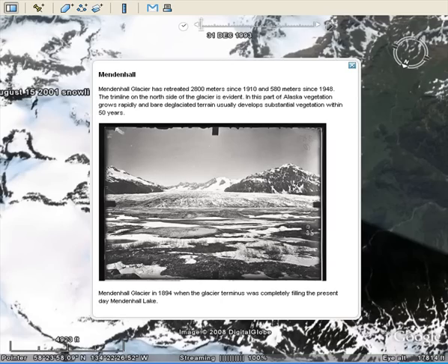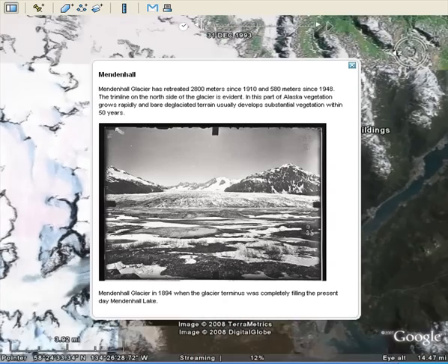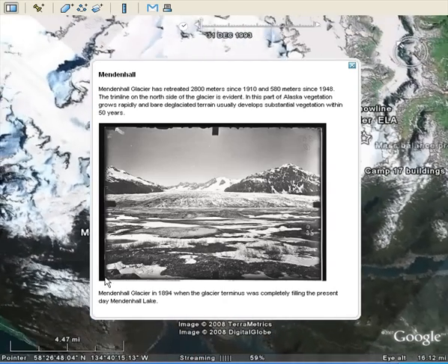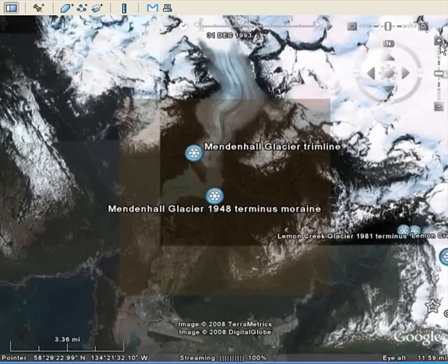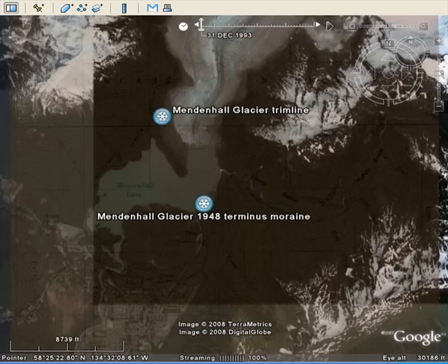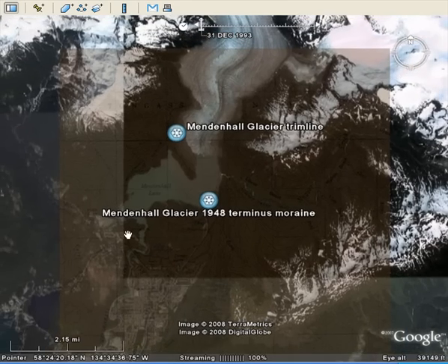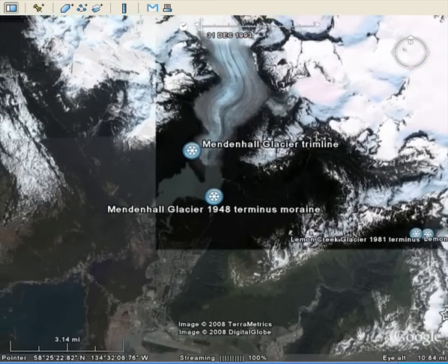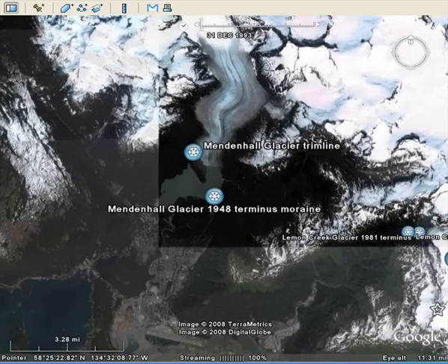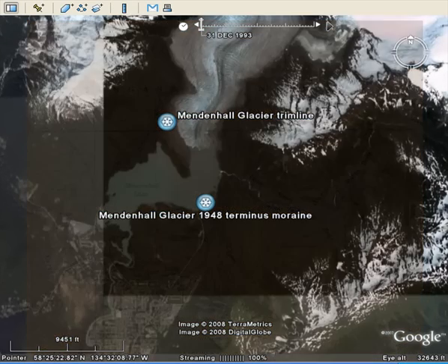The next glacier, just to the north, probably the most well-known by name, is the Mendenhall Glacier. It's retreated 2,800 meters since 1910. When this early picture was taken, there was no Mendenhall Lake in front of the glacier — it poured out of the mountains and spread out onto a plain. Now we have Mendenhall Glacier and Mendenhall Lake. Here's the current terminus, and look how large this lake now is. You can see the retreat clearly comparing the 1948 terminus position to today — ongoing retreat.